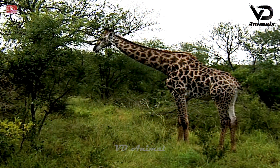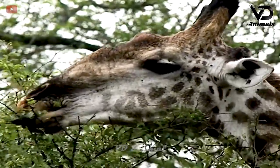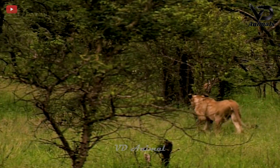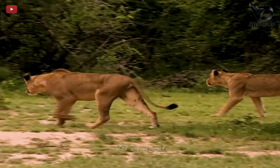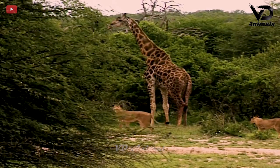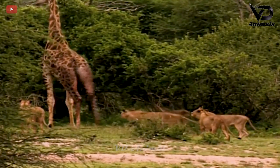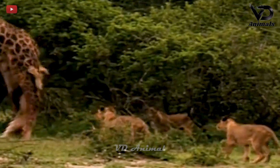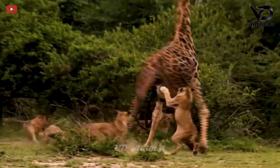The giraffe is using its long neck to eat the leaves on the tree, but the lion noticed it and quickly approached. The lion slowly and gently approached the giraffe. Thanks to the advantage of its long legs, the giraffe launched a back kick at the lion. A lion quickly jumped up to grab it but immediately fell down.